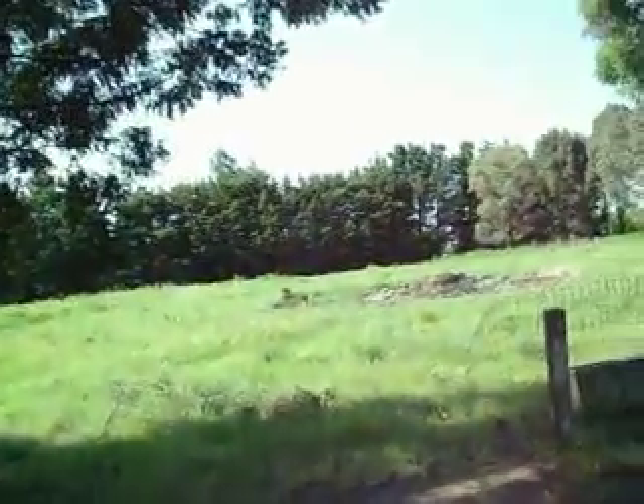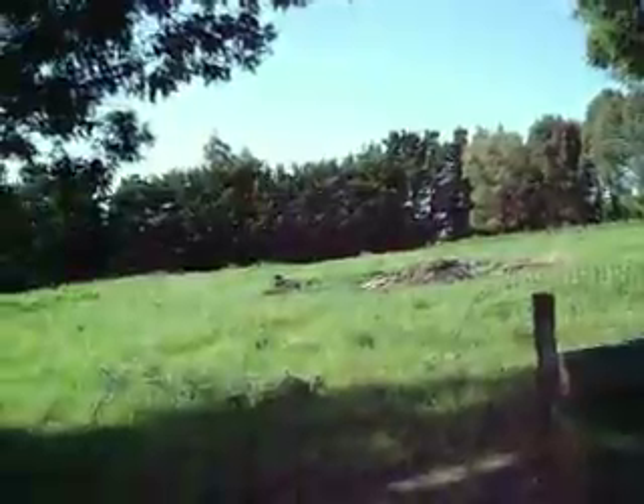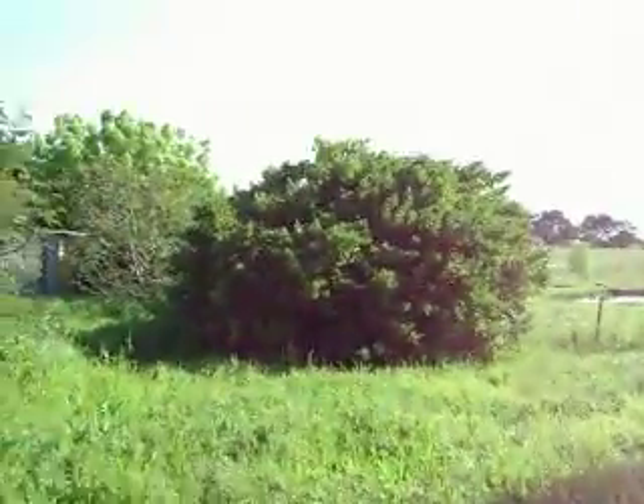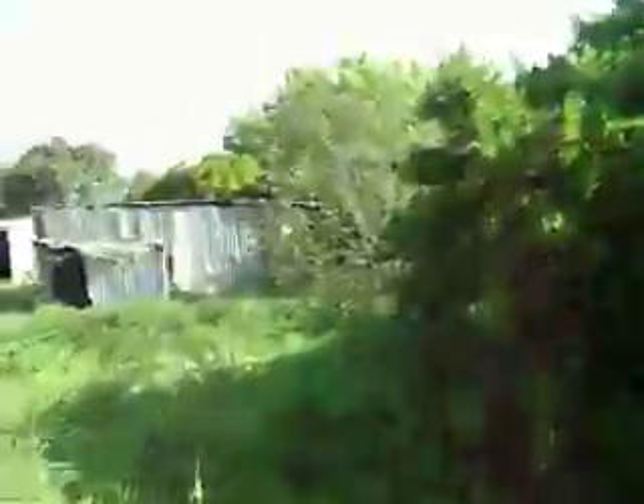There was a hoarder that lived here and a lot has been cleaned up. All this block down there is developable — it's zoned Residential 1, so you can build townhouses on here. And there's a plan to put six townhouses on here over the long term.